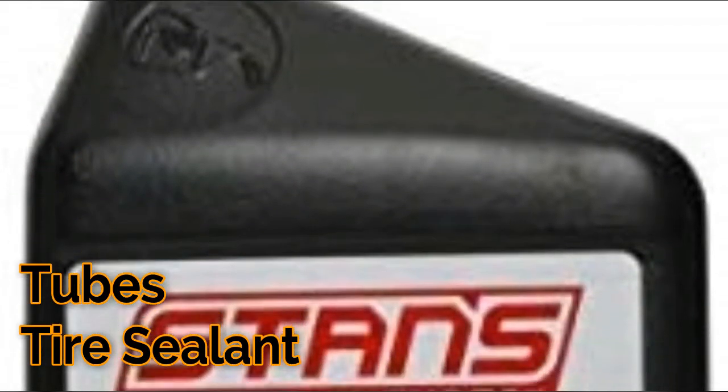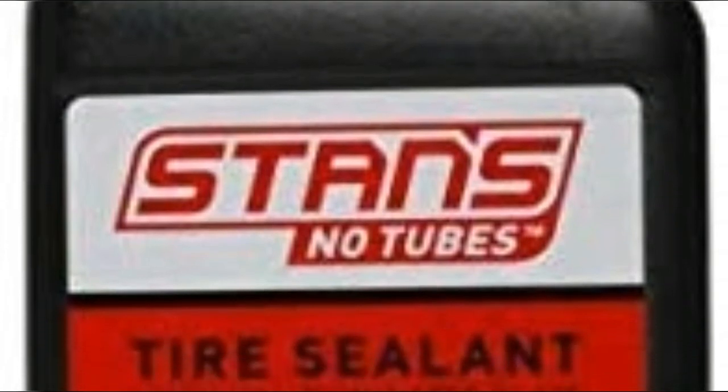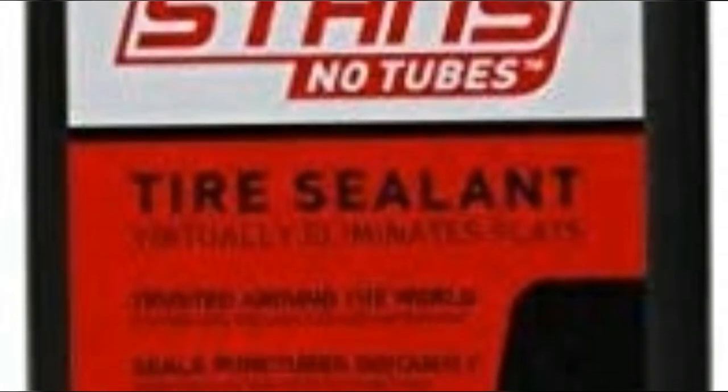Number five: one quart will convert up to eight tires. Use only two ounces for most bicycle tires. Can repair up to a 1/4" hole instantly.